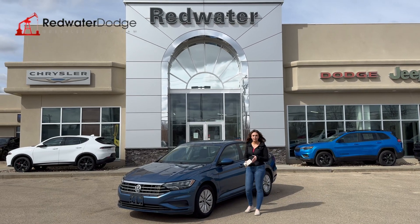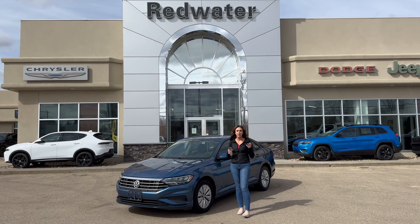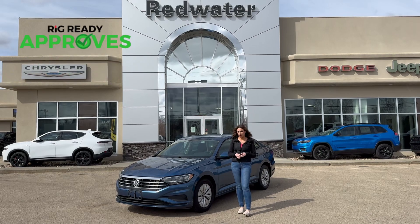Hey guys, it's Jill down at Redwater Dodge, home of the Rig Ready Rams. We buy Ram and Rig Ready approves.